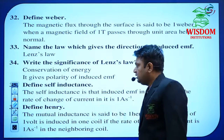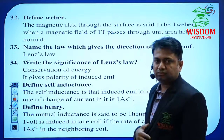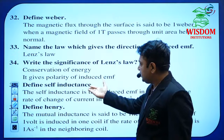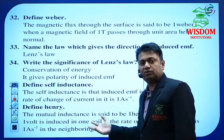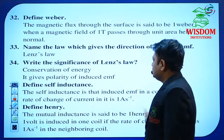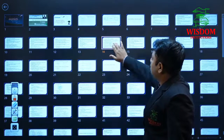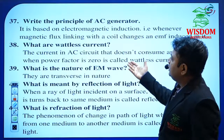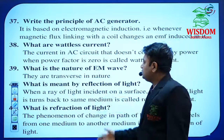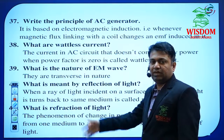Define self-inductance — he may also ask for mutual inductance for 1 mark. Define Henry. Next: the principle of the AC generator. What is wattless current? — these questions are from Alternating Current.